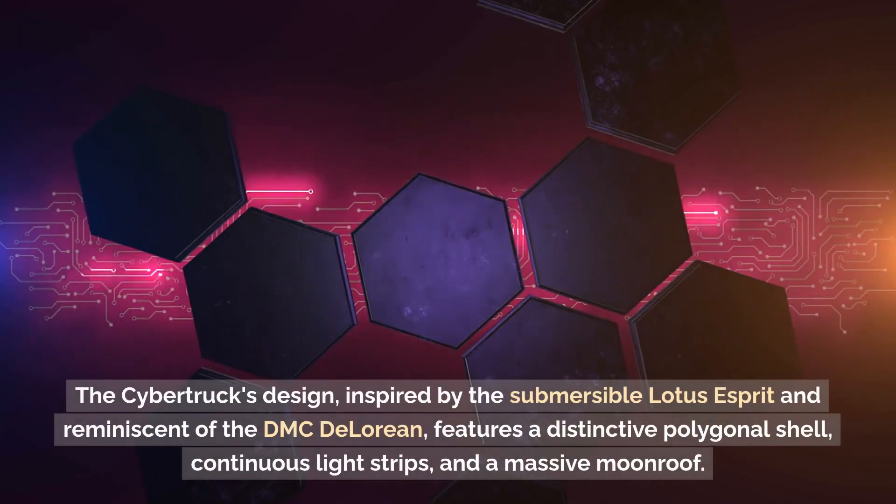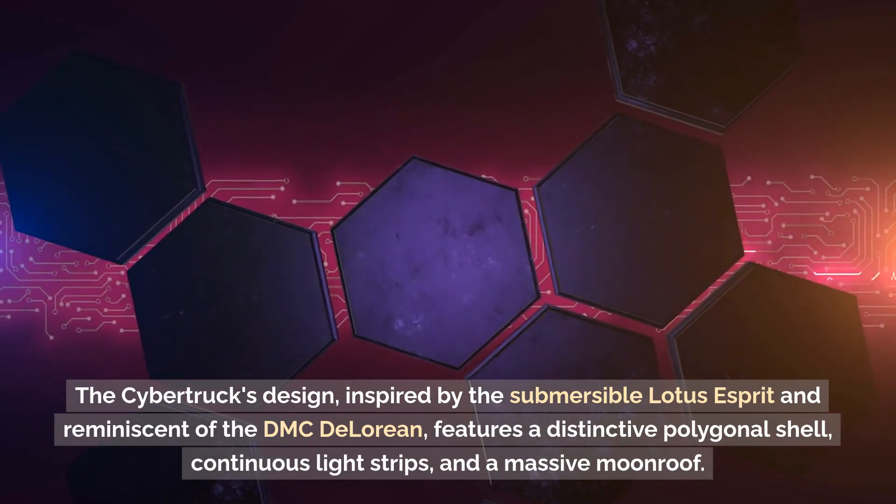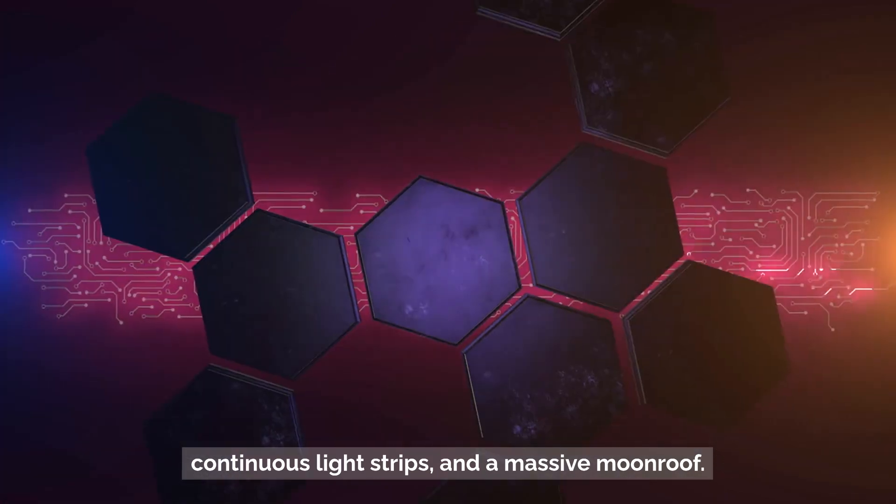The Cybertruck's design, inspired by the submersible Lotus Esprit and reminiscent of the DMC DeLorean, features a distinctive polygonal shell, continuous light strips, and a massive moonroof.